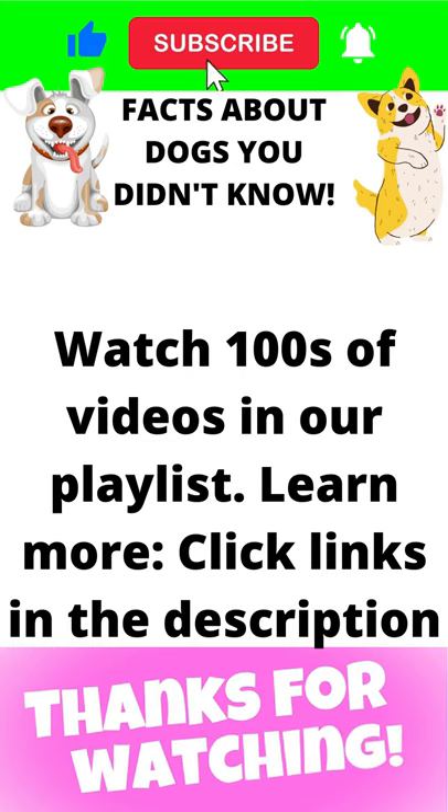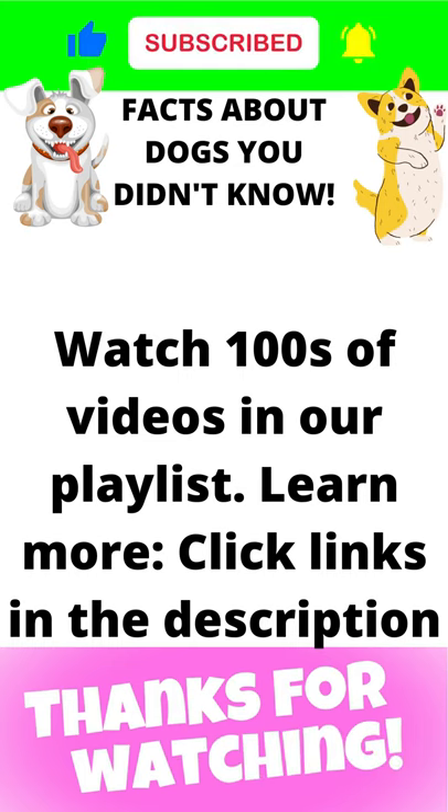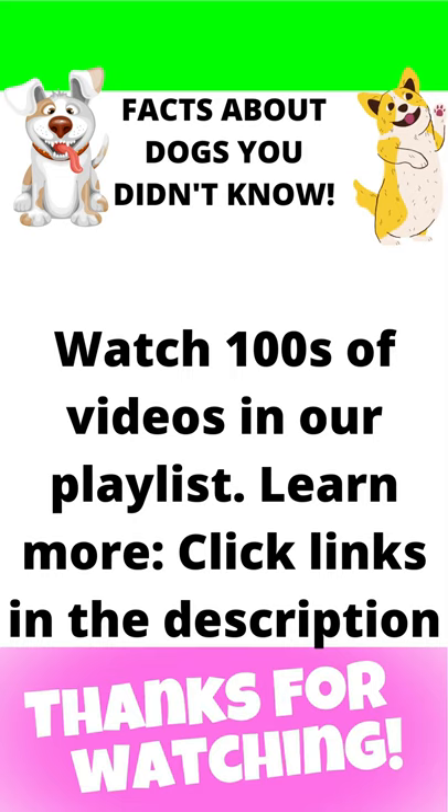If you like our videos, please subscribe, share this video, leave a comment, and turn on the notification bell for more informative videos.